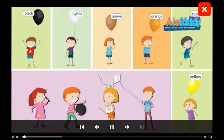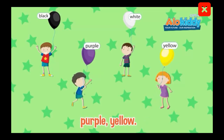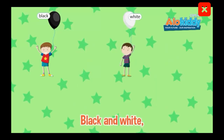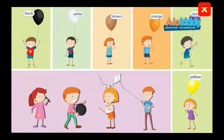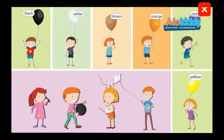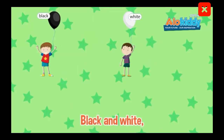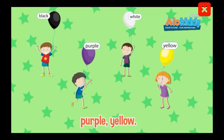Black and white, brown and orange, black and white, purple and yellow. My pen is black and my bow is too. My drum is white and so is my kind. Black and white, brown and orange, black and white, purple and yellow.